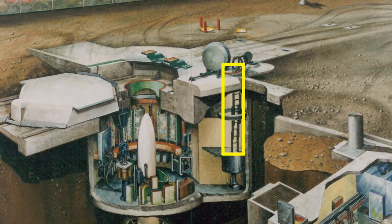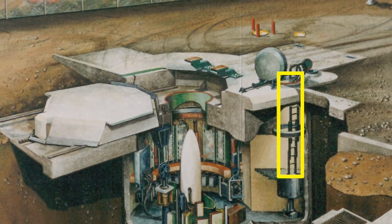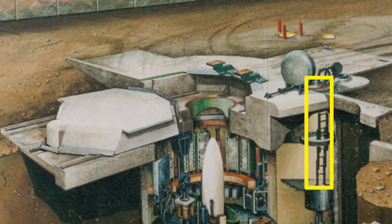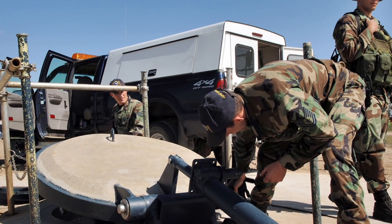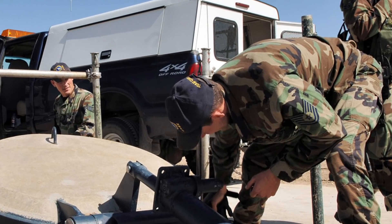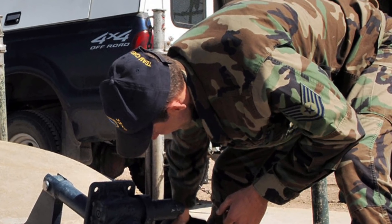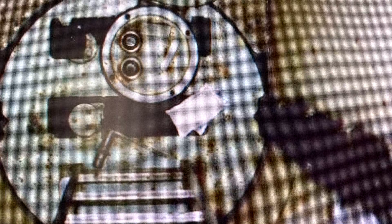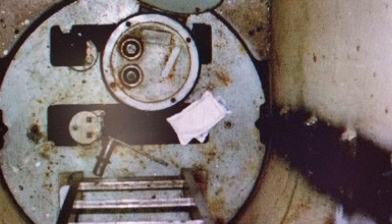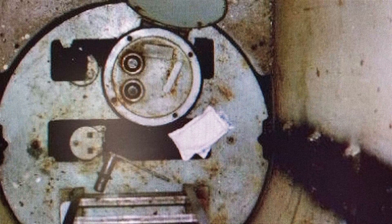Here we see the personnel access hatch or PAH. This is the only way to get into the facility without a cutting torch, a jackhammer, and a lot of time. All the equipment in the upper and lower equipment rooms is designed to fit through this hatchway. The door on top weighs about 1,200 pounds, so it's not easy to open. Inside the access way is a plug called the B plug, made of steel and concrete, that raises and lowers to fill the opening — it weighs about 10,000 pounds.